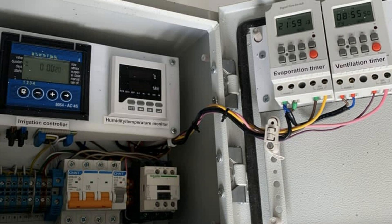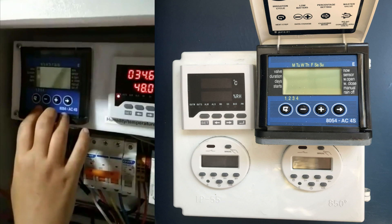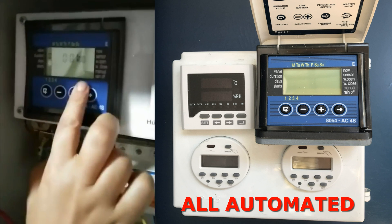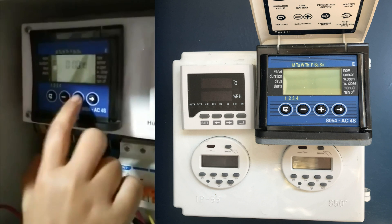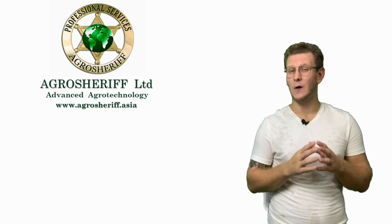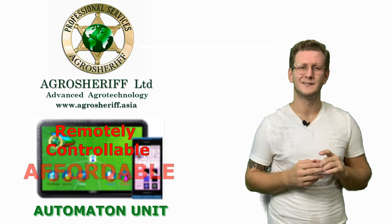All those systems and more are connected to the main automation unit, which is simple to use and highly productive — it gives the agronomist the ability to press a few buttons once and let everything run in automated mode. Of course in the beginning a few adjustments must be made to arrange proper operation of the system, but in general that first time is all it takes. AgroSheriff is working on a highly innovative automation unit that will be operable even from the other side of the world, and most importantly, affordable.